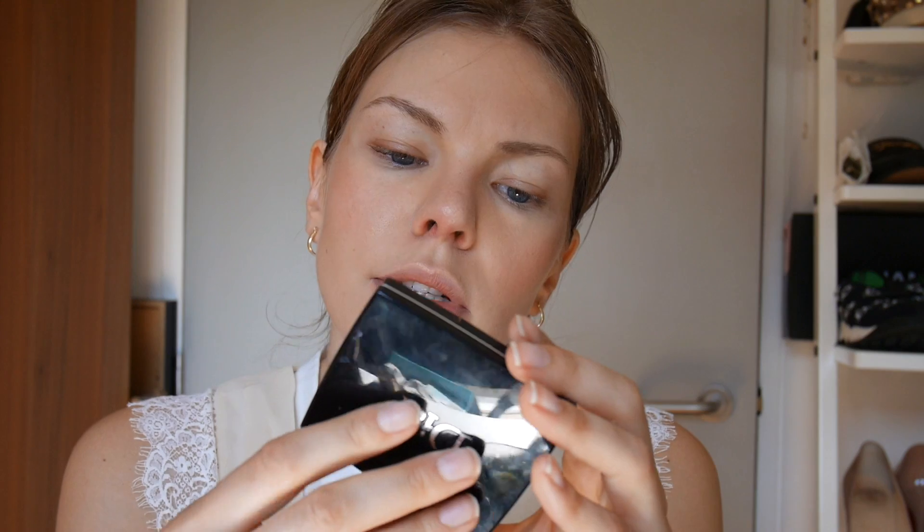I have the Victoria Beckham with Estée Lauder highlighter in Modern Mercury — this is a beautiful highlight. I'm just taking a little fan brush. You can definitely see the glow.